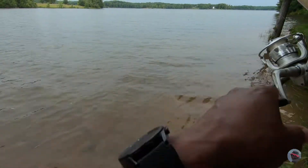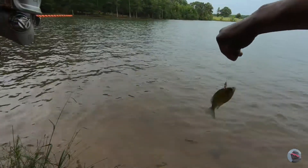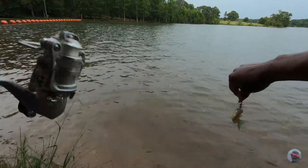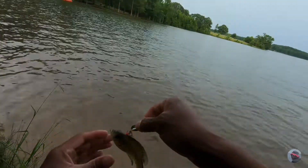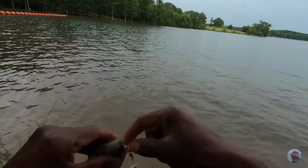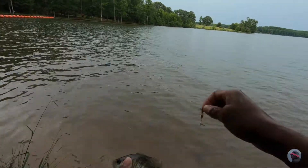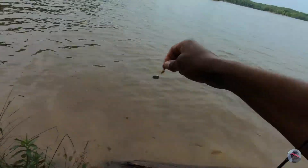Look at that — first cast! But that was snagged on the top. That wasn't supposed to happen. And this fish is warm too. It's a little bluegill. We'll let you go.